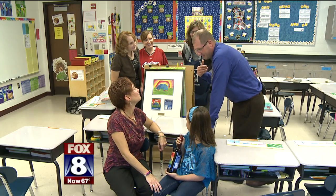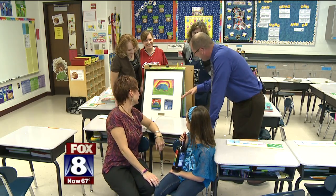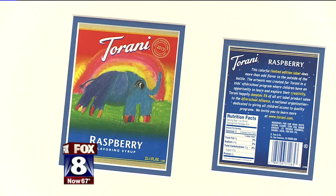Now, Amelia won a nationwide contest to design a label for the Popular Syrup Company. And now her artwork will be seen on all raspberry bottles until the end of the year. And it was all thanks to one particular — or peculiar — feature in the drawing.